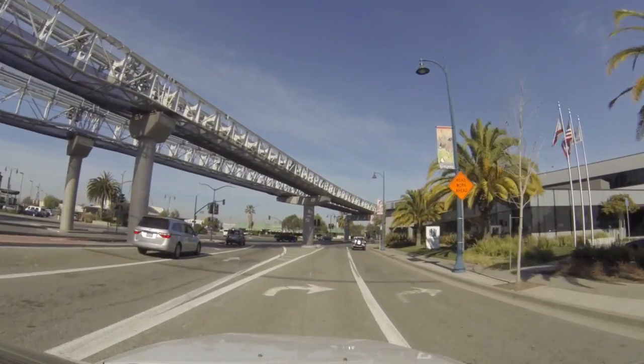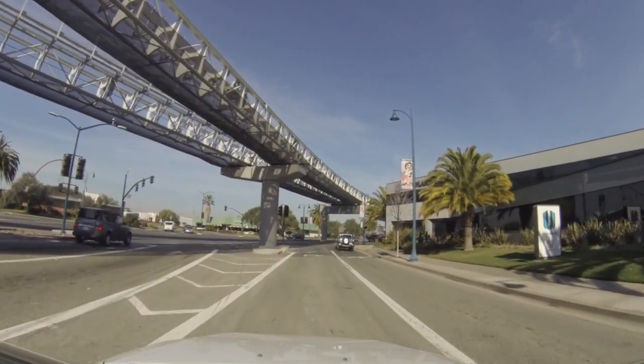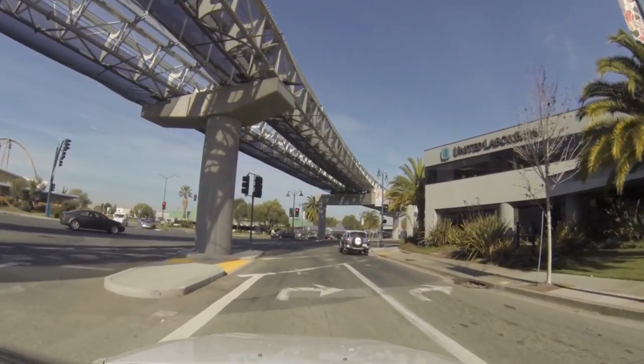You've been driving under the new Oakland Airport Connector tracks to BART. Now the first test cars have arrived.